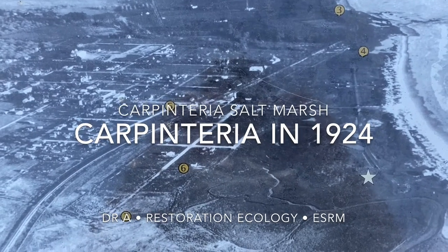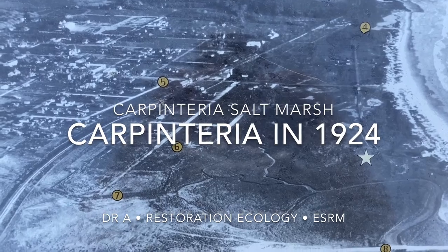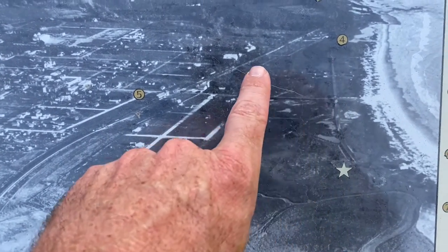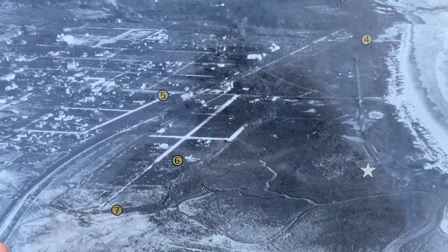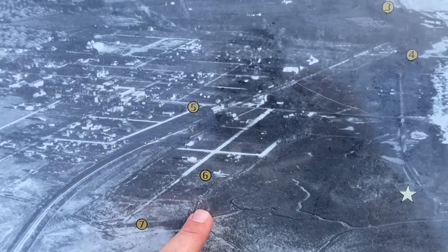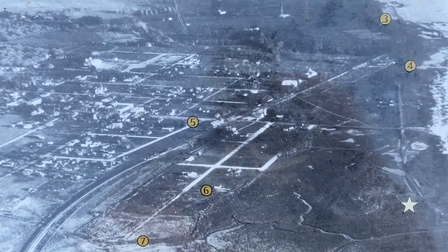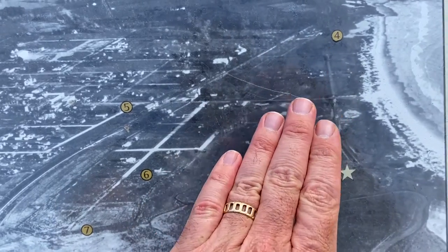Here you can see what the Carbondria Saltmarsh looked like in 1924, before we had extensive modifications. The saltmarsh was much more extensive. By 1924 we already had the rail line, so there was some fractionation — some disconnect of the coastal plain with the more inland coastal plain. But nevertheless, still pretty extensive saltmarsh.